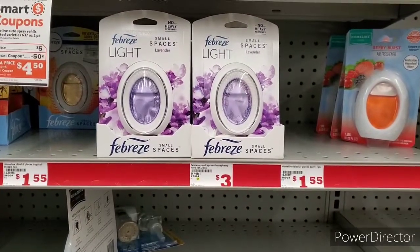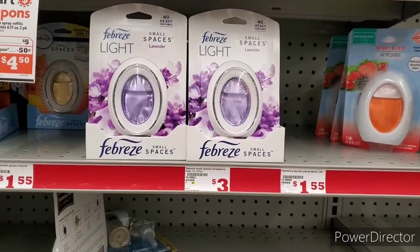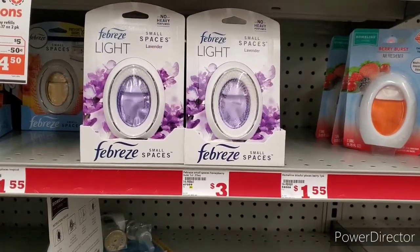Hi everyone, welcome back to Clipping for Coupons with Allie. I am at Family Dollar this morning because I have that $5 off of $25 clipped.